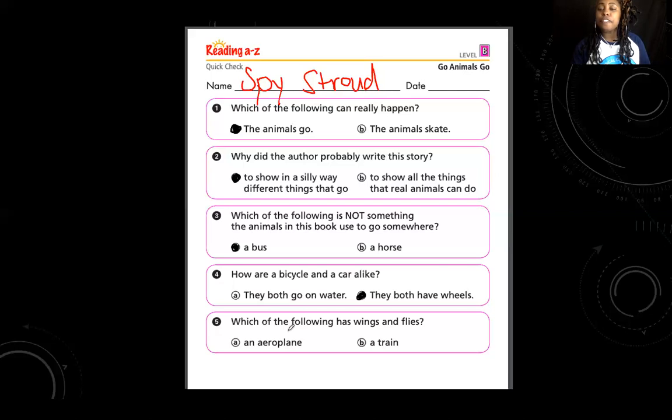Number five: which one of the following has wings and flies? Can an airplane have wings and fly, or does a train have wings and fly? An airplane has wings and can fly. Great job — it's the airplane. It looks like we finished all of our work for the day!